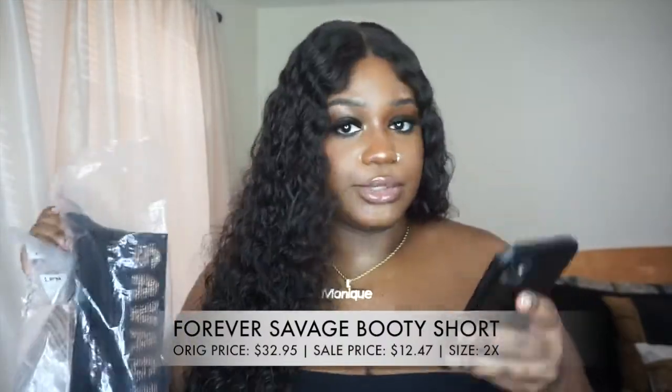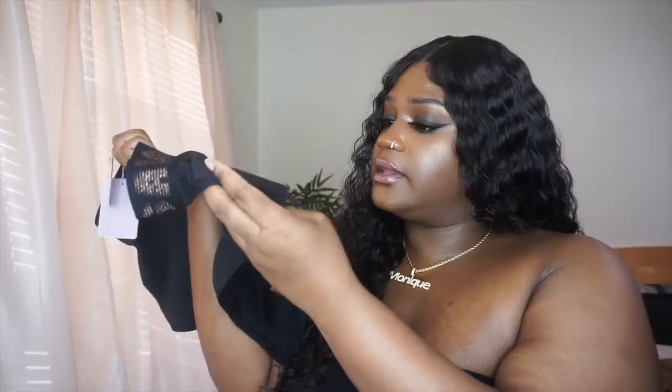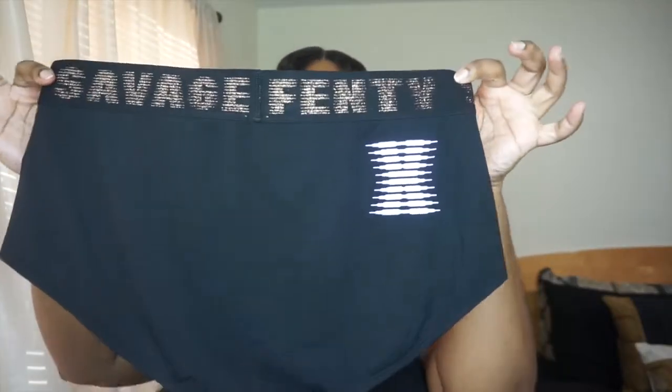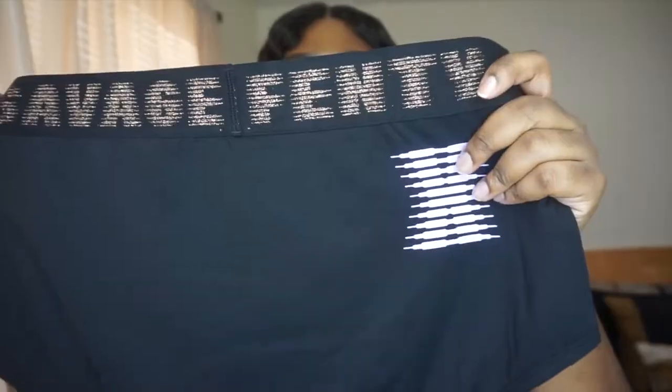To go with the Forever Savage Bralette I got the Forever Savage Booty Short. I could have chosen panties identical to the bralette, but I thought those would show the sides of my fupa. The booty short has that same big 'Savage X Fenty' band going all the way around — really thick. The cotton feels a little different from the first set. In the back it's plain black cotton with the big band, and then there's a large X — Savage X Fenty's symbol. It's not too in-your-face, which is the subtle vibe I was going for.